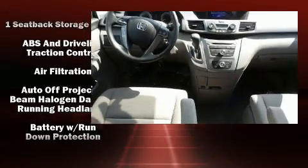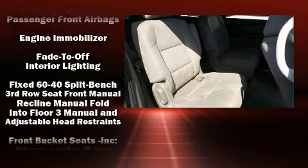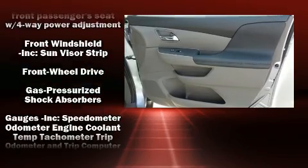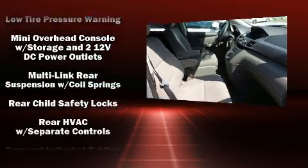Honda also prioritized safety and security with features such as dual front impact airbags, front side impact airbags, traction control, brake assist, anti-whiplash front head restraints, a panic alarm, and four-wheel disc brakes with ABS.